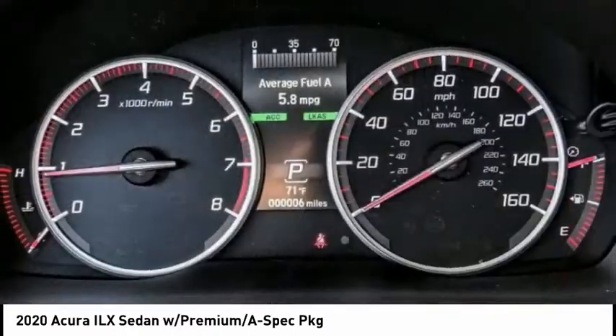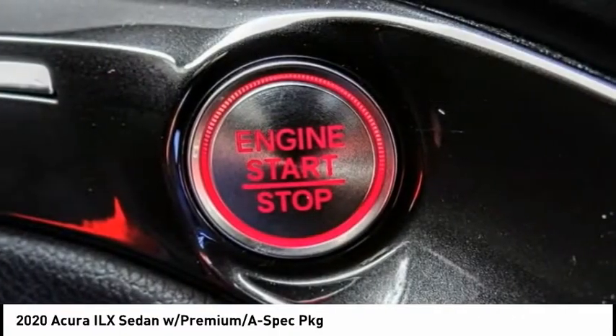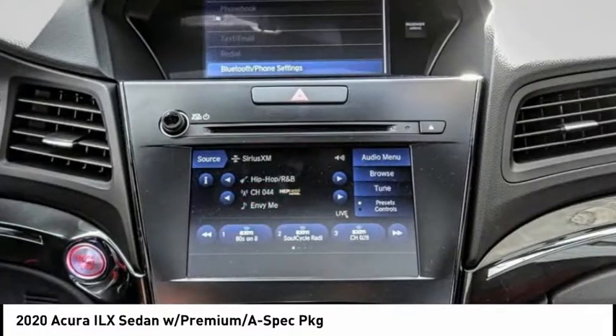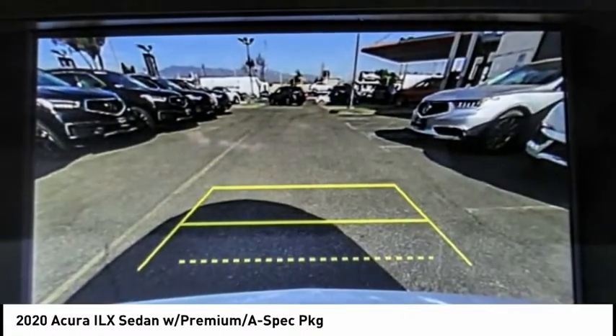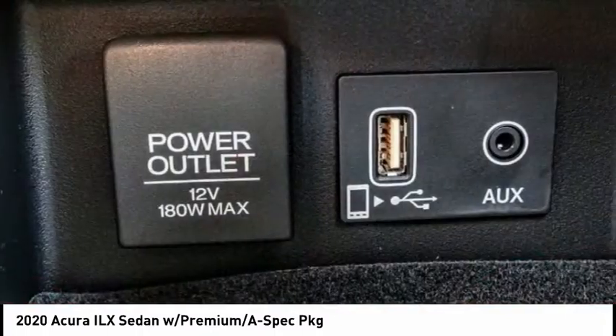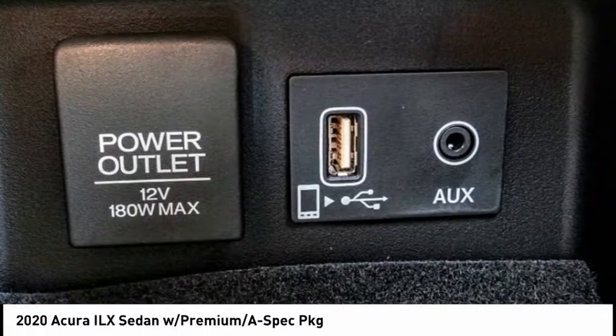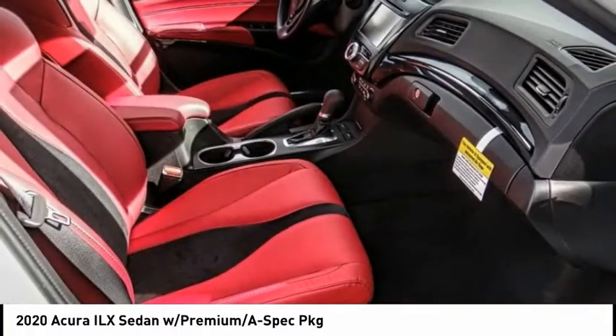This vehicle has less than 100 miles. Here are some of this vehicle's great options: electronic stability control, alloy wheels, brake assist, traction control, remote keyless entry, fog lights, speed control, four-wheel disc brakes, power moonroof, and rear window defroster. Your new ride is just a phone call away.